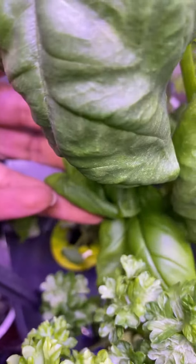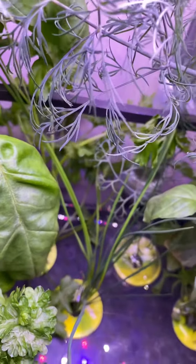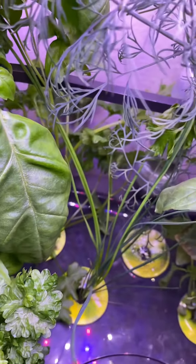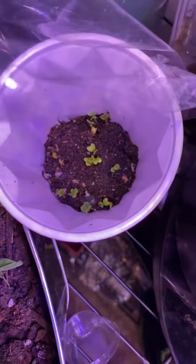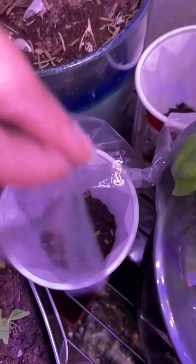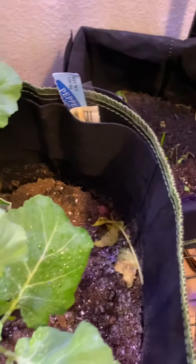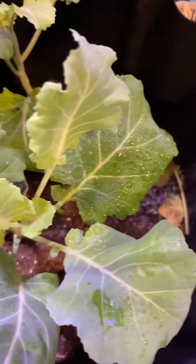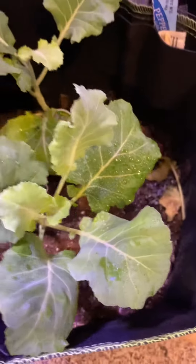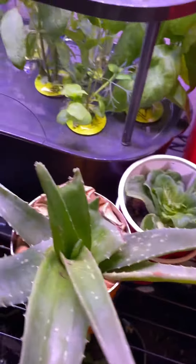And some more basil, so it's doing pretty good. Since our last update we've started some kale seedlings, and I think we have some okra over here. Down here I think there's some onions, and some peppers are in here too.